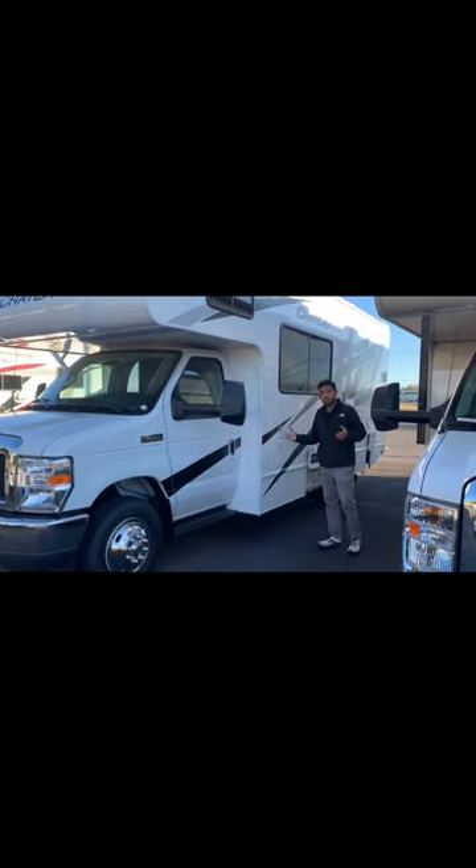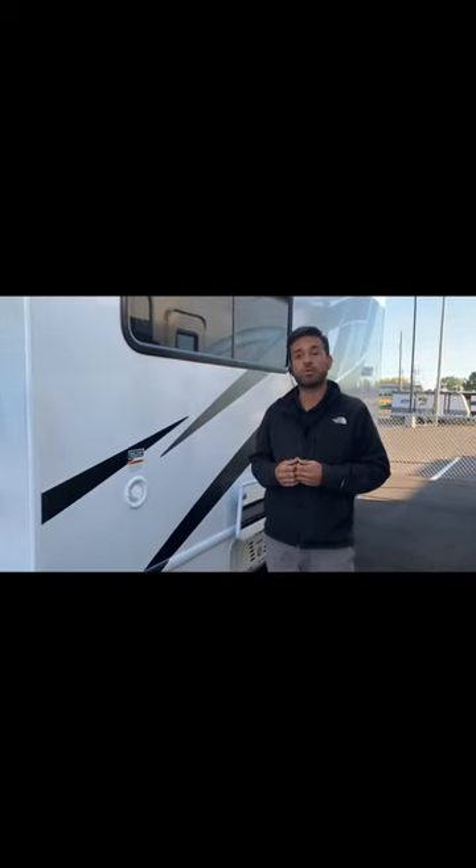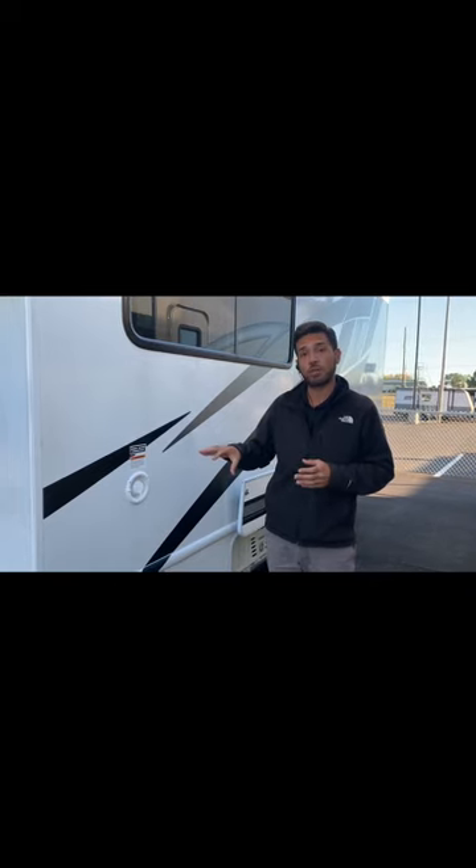Coming along the side of the coach, the first thing is going to be the freshwater reservoir. This reservoir is great for if you're boondocking or you're camping somewhere that does not have water available. You can fill this reservoir up and then turn the water pump on and it's going to fill your coach with water anywhere you need it — in the faucets, the shower, or the toilet.